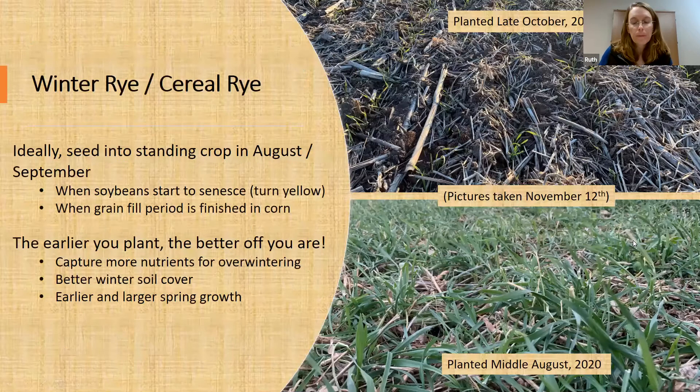With rye, the earlier you get it planted in the fall, the better experience you're going to have. I took two pictures on the same farm on November 12th. The bottom picture was seeded in mid-August and the top picture was air seeded in late October. You can easily tell which crop is going to have better winter cover and which is going to be coming back earlier and thicker in the spring.